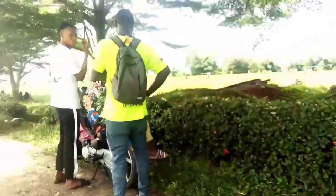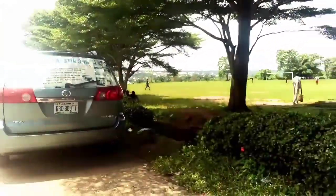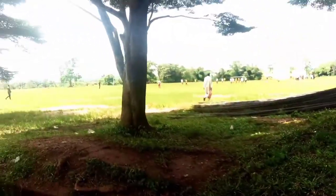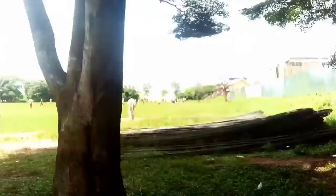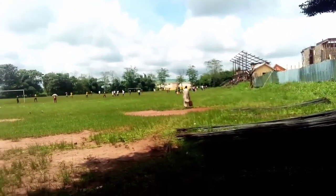Guys, this is the field — this is what my school's football field looks like. As you can see, they were playing ball the day I did this video, so that makes it more fun.